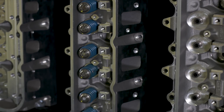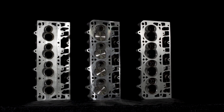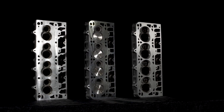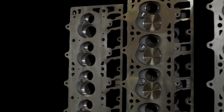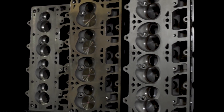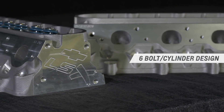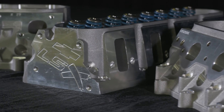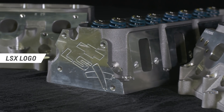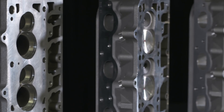The maximum performance LSX heads are based on the design of production heads but include strength-enhancing features such as thicker decks to support high horsepower street and racing combinations. They also have a six-bolt-per-cylinder design versus the four-bolt design of production LS heads, for exceptional clamping strength with supercharging, turbocharging, and nitrous oxide.